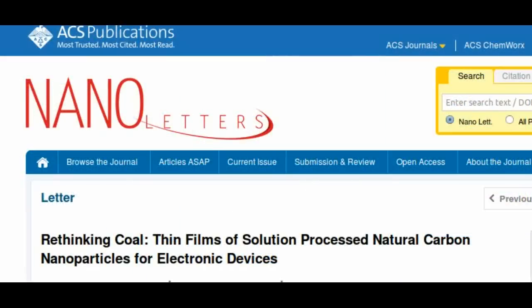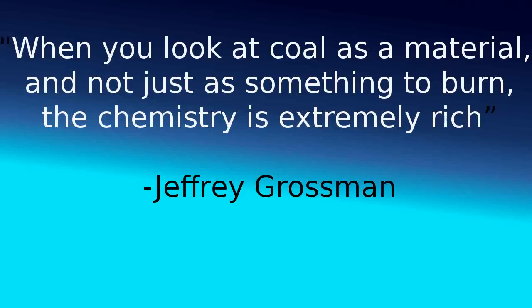Their findings have just been reported in the journal Nanoletters. "When you look at coal as a material and not just as something to burn, the chemistry is extremely rich," says MIT researcher Jeffrey Grossman.